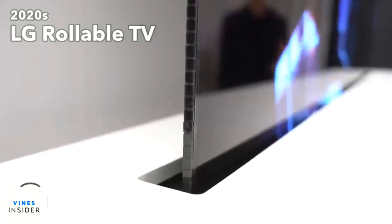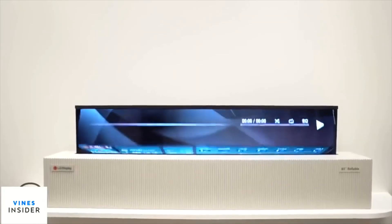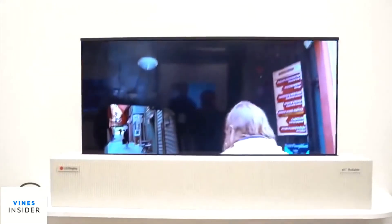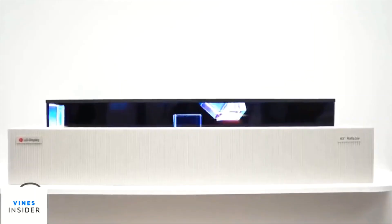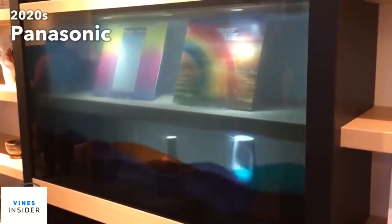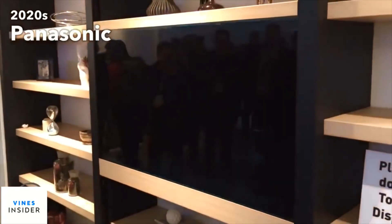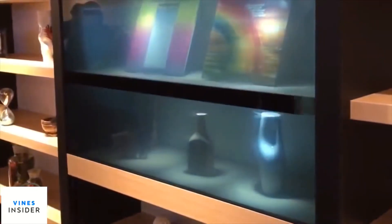2020 promises many new technologies, such as the rollable TV. It is completely hidden when it's off, and when it's on it grows to the size of the content or application. This is great for calendar and music apps and avoids the black bars in extra-wide movies. There is also another discreet TV technology, though it will likely be used more for decoration and art than for entertainment.